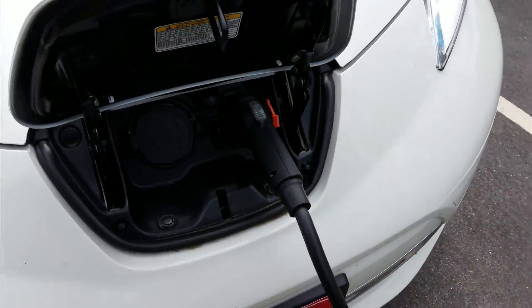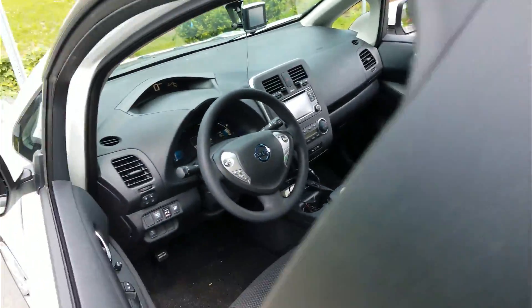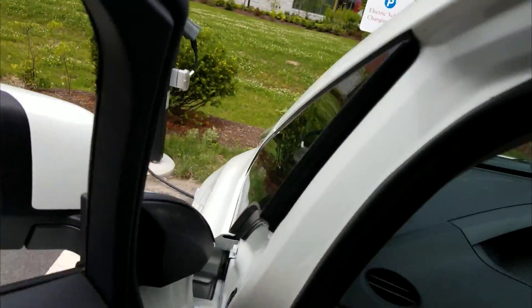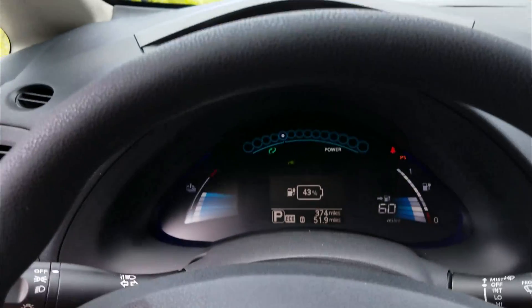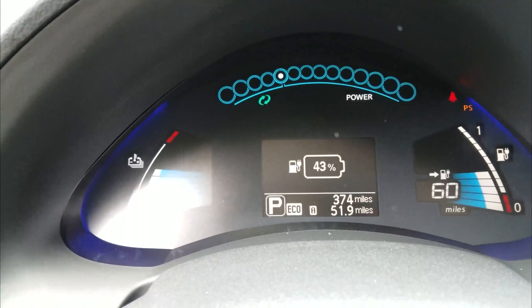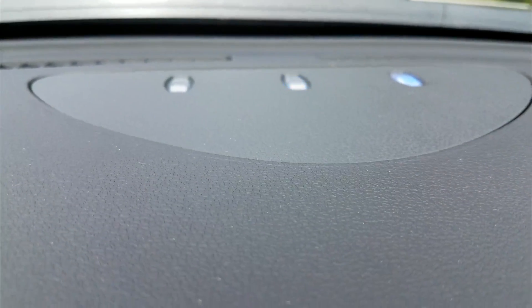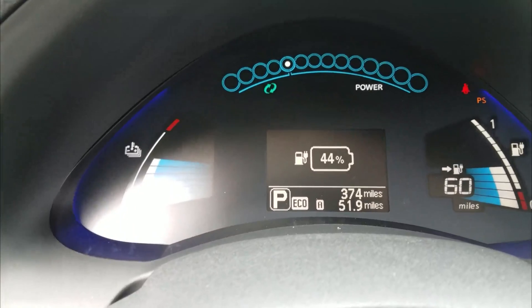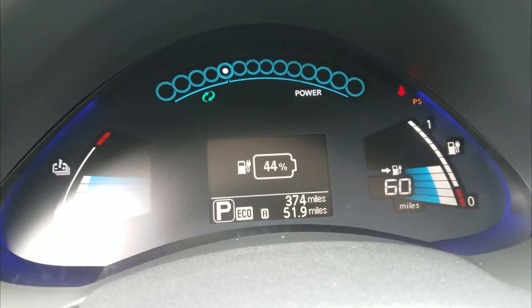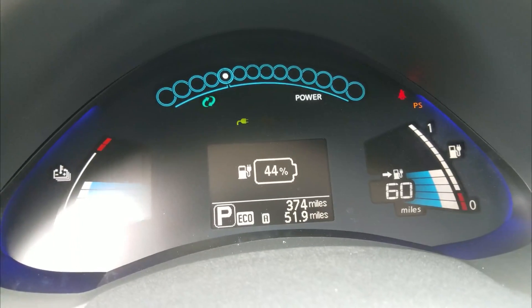I am currently plugged in, and this is a Level 2 charger — I haven't done Level 2 before, only Level 1 and DC fast charging last night. Right now I'm at 43 percent charged and it is charging — you can see my LEDs are blinking. I just scrolled through and it jumped from 43 to 44, and my miles continue to go up.